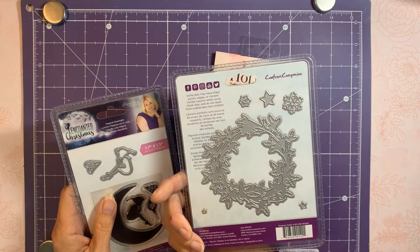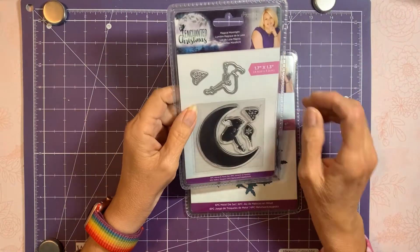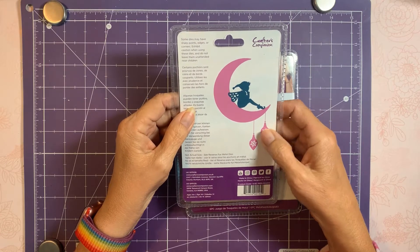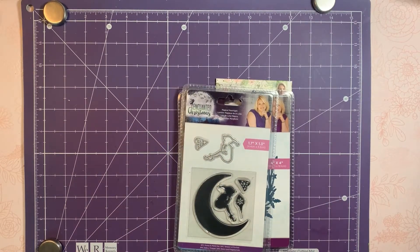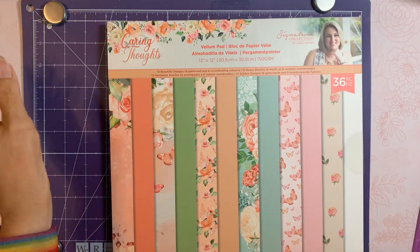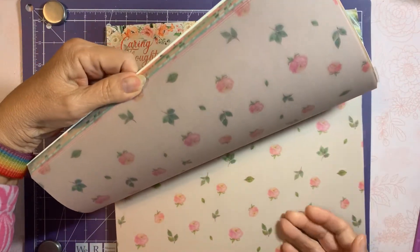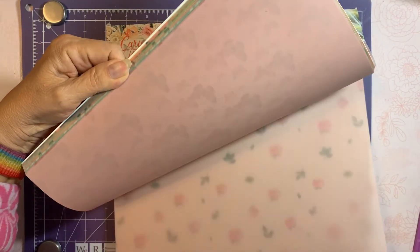Then I got the old 'Enchanted Christmas Winter Wreath' and I think it was like two dollars and ninety cents — I've been wanting that one. Then the 'Enchanted Christmas Magical Moonlight' with a little fairy and the moon, which was around two dollars. I also picked up the Caring Thoughts vellum pad — I'm not sure if I bought the regular pad before but I thought the vellum ones are just so pretty.